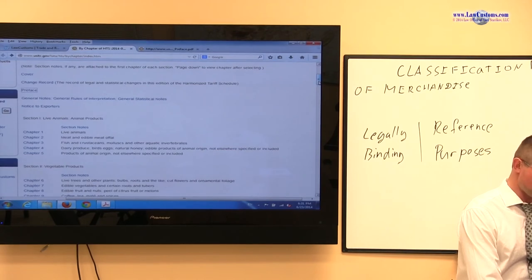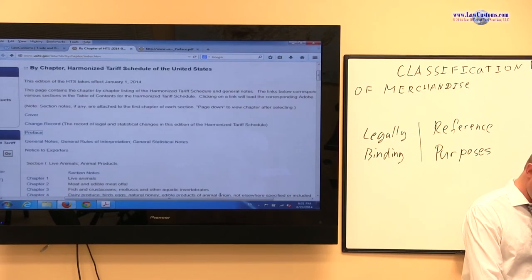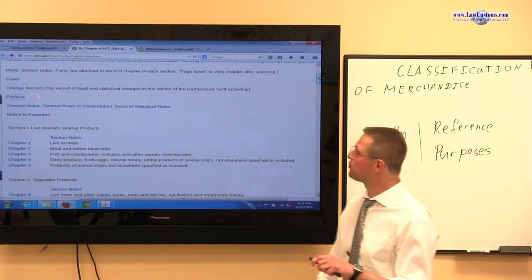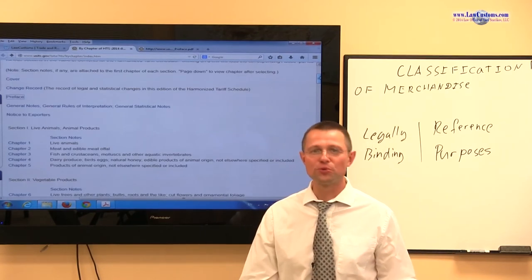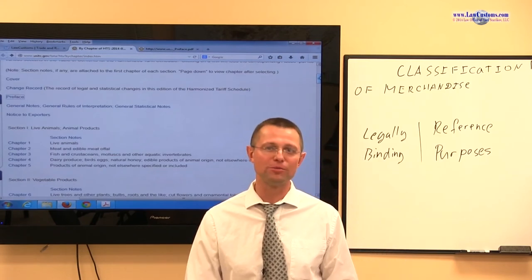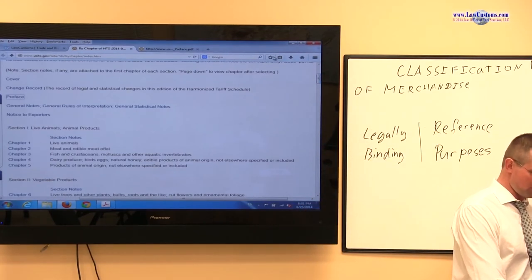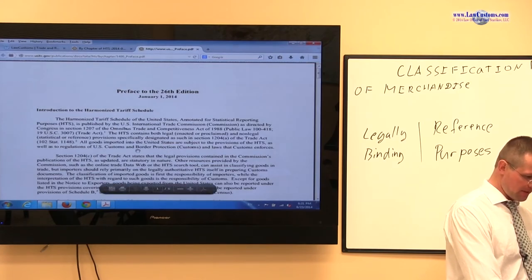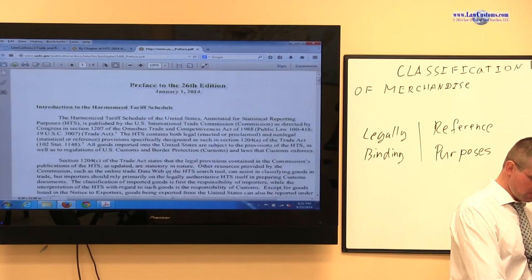If you start from the top, this is the way the harmonized tariff schedule starts. And as you scroll down, you will see this little provision called preface. And usually when people get to the HTSUS, they tend to skip the preface because it seems like a mere introduction, something not very important. Not so on the customs broker exam. So I click on the preface and I open up to the current version. They do differ from edition to edition, but the main substance remains the same. Let's take a look at this preface and explore it in a little bit more detail.